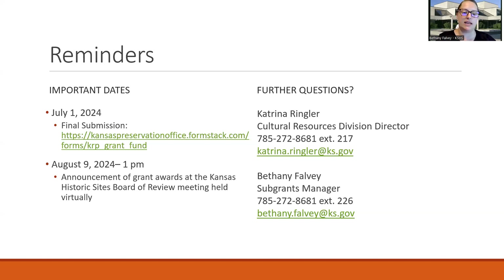On screen are some important dates. July 1st is the deadline for the grant. Grants will be awarded at a virtual meeting of the Historic Sites Board of Review on August 9th at 1 PM. Contact information: Katrina Ringler is our Cultural Resources Division Director, and Bethany Falvey is the sub-grants manager. You can also send an email to our general cultural resources email or call — we are happy to assist you.